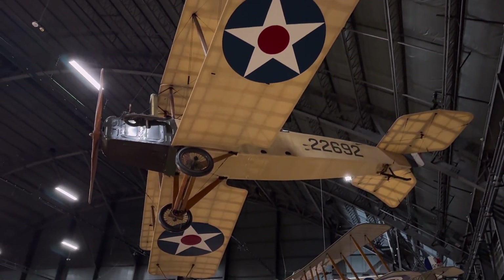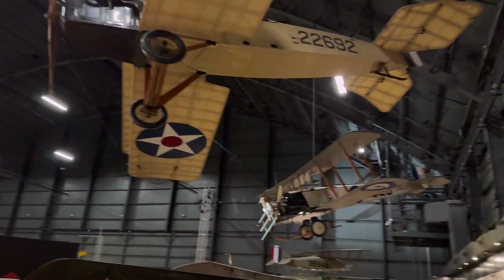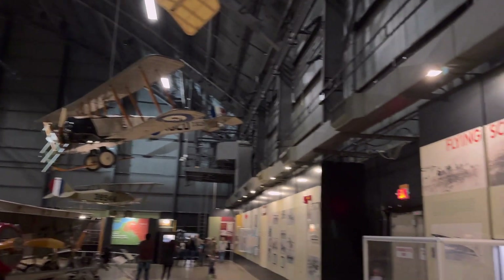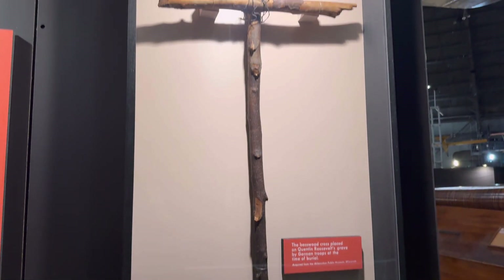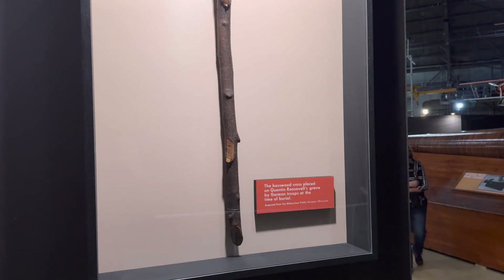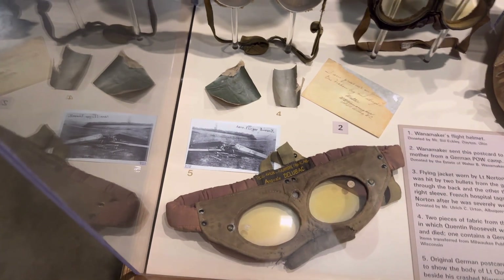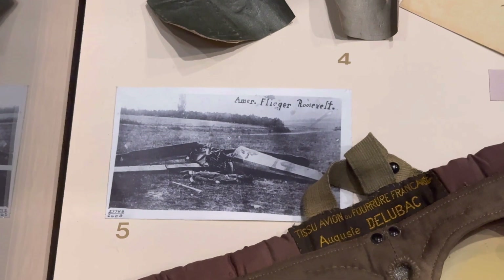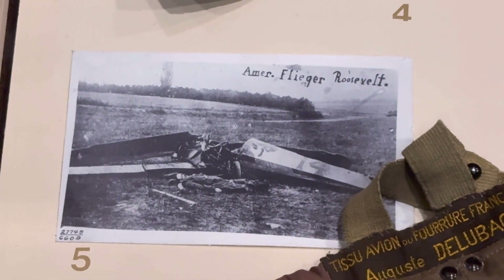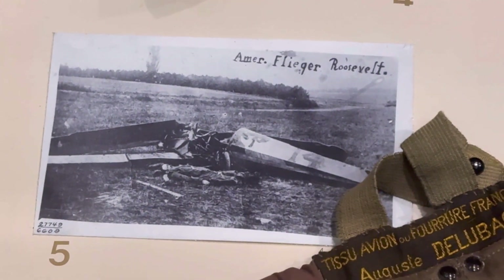This hangar is absolutely huge — it's got all kinds of aircraft hanging. This is a cross that was fashioned by the Germans and put at the grave of Roosevelt's youngest son when he was shot down in 1918 behind German lines. You can see here this is an original postcard that the Germans printed to show the body of Roosevelt's son lying by his crashed airplane.